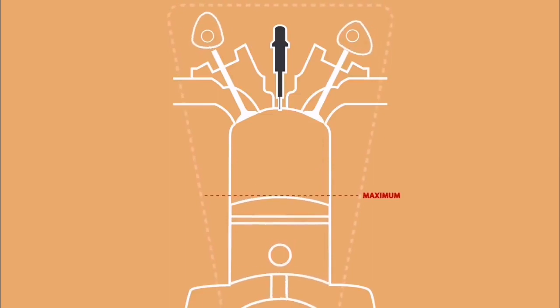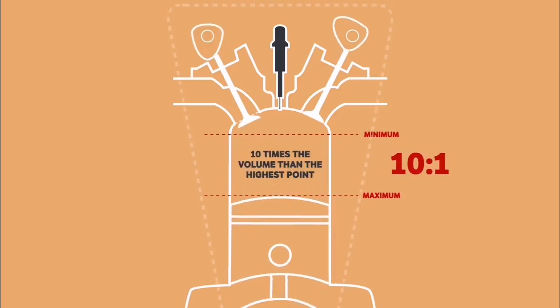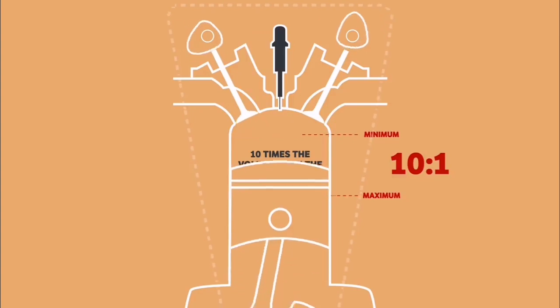If you don't know what a compression ratio is, let me quickly explain. Simply put, it's the ratio of the maximum to minimum volume in the cylinder. So a ratio of 10 to 1 means that when the piston is at its lowest point, there is 10 times as much volume as when it's at its highest point. To give you an example of compression ratios,